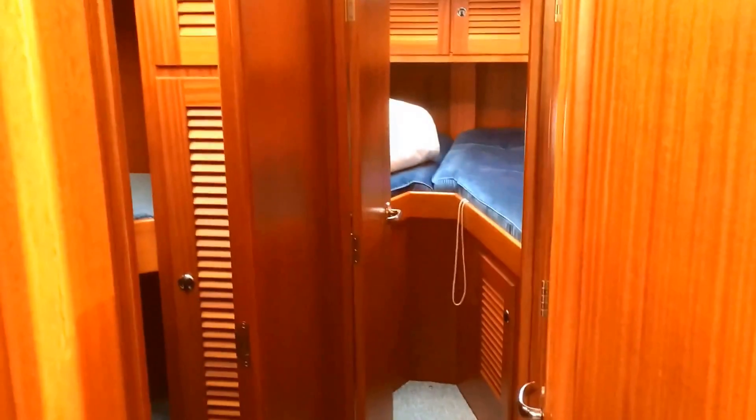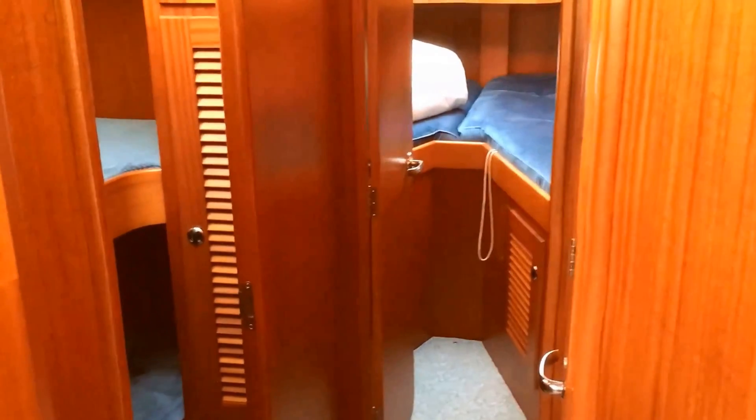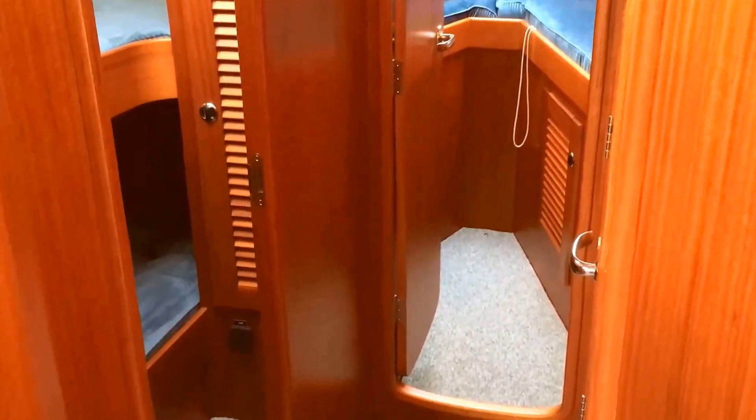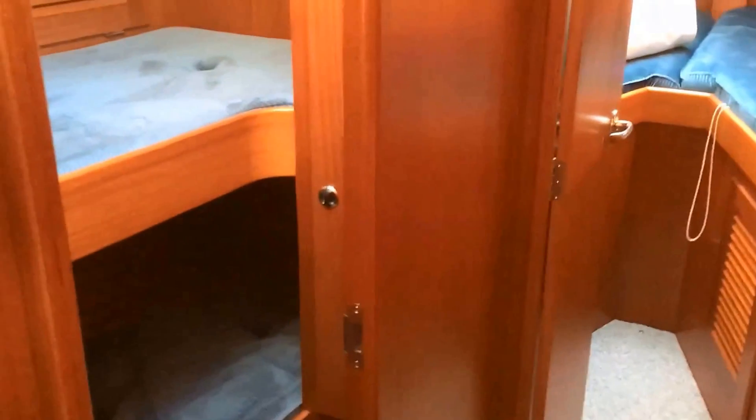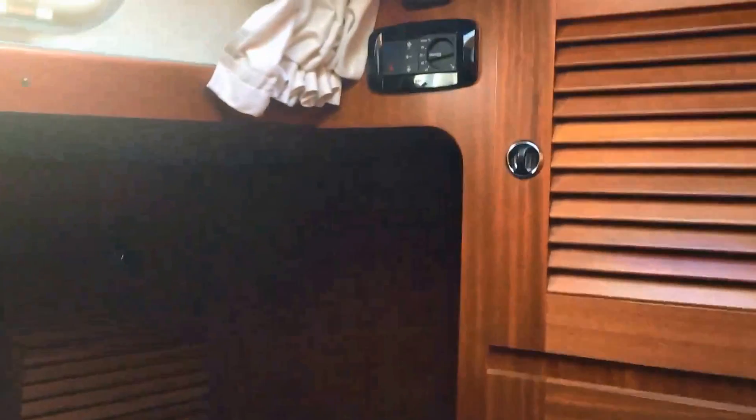Moving forward on the Hanse 46, she offers a wealth of accommodation for crew and guests. On the port side is a bunk room with two long, wide berths with lee cloths, plenty of hanging space, opening port lights, and climate control.